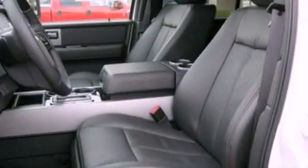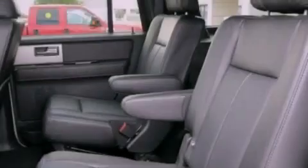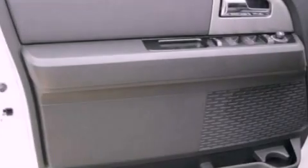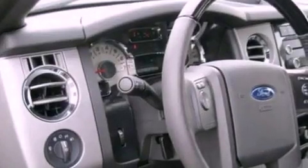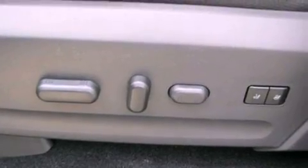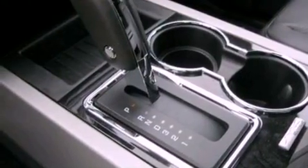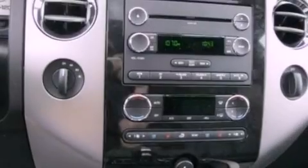Its top features and packages include memory settings for the seat's positions, so you can recall your favorite alignments with the push of one button, dual-power seats, a power rear lift tailgate, seven intelligently positioned speakers, leather seats, a trailer hitch receiver, big 20-inch wheels, traction control and stability control systems, air conditioning, and power-adjustable gas and brake pedals that enable you to change their height and distance to fit your body rather than you fit to their positions.